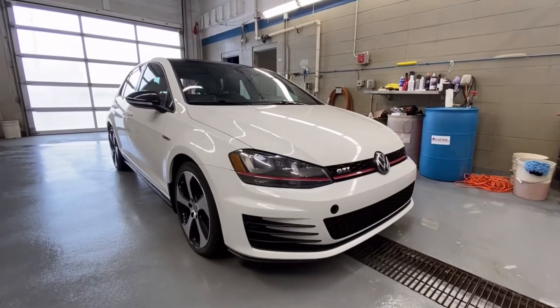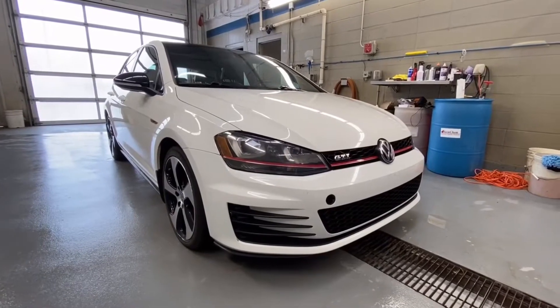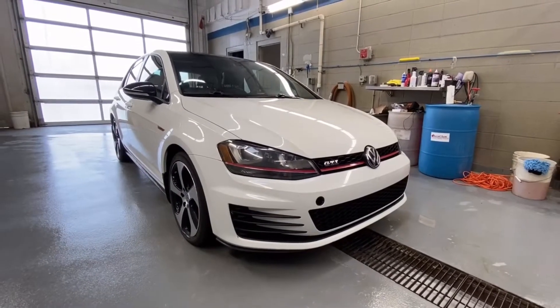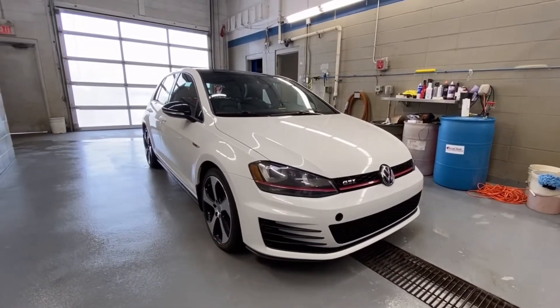Welcome to Southport Chevrolet. We are located at 10109 89th Ave in Fort Saskatchewan, Alberta, just outside of Edmonton, Alberta. We are looking at a 2017 Volkswagen Golf GTI with the Autobahn package in pure white.